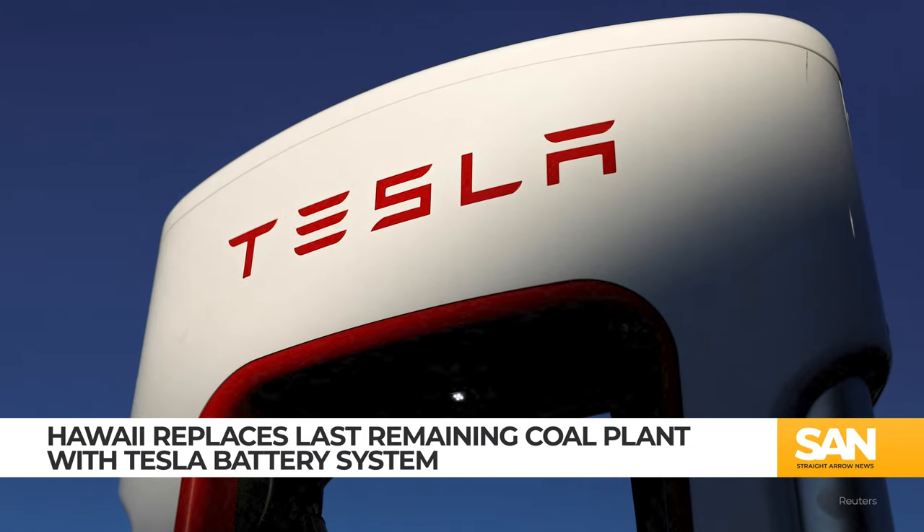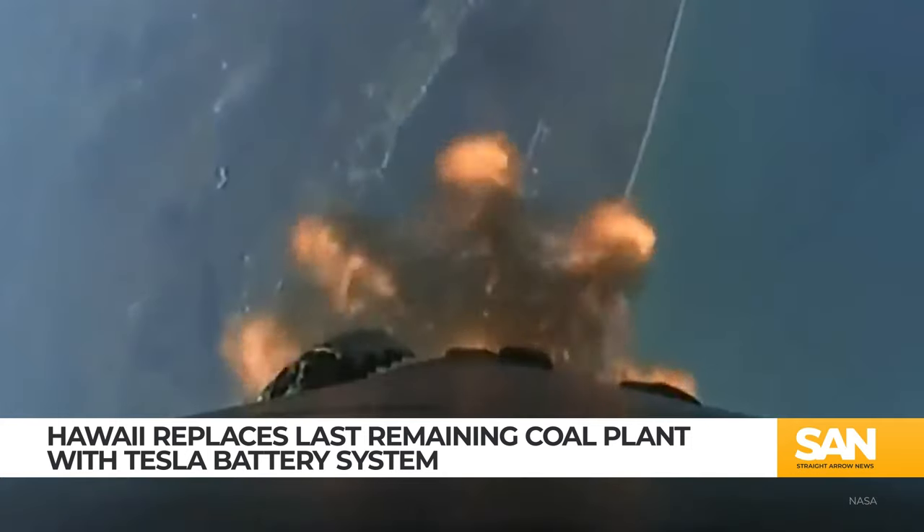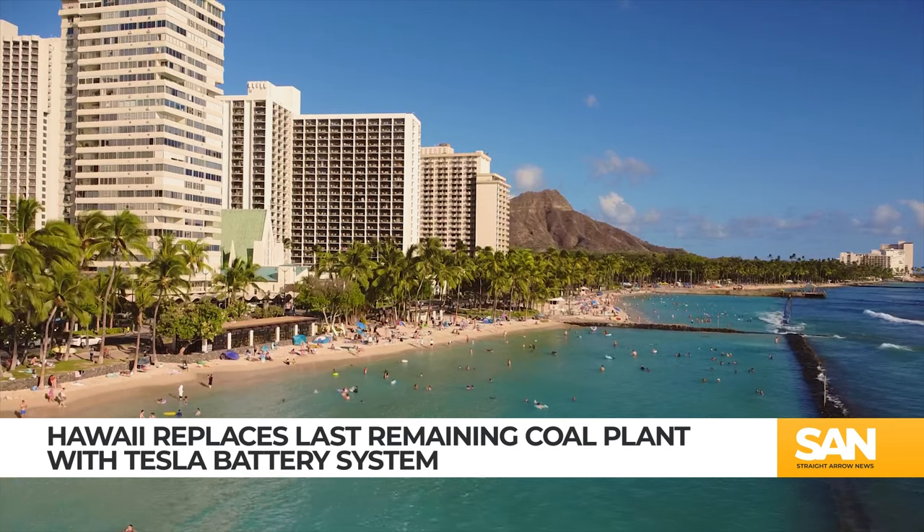Tesla has used its batteries to power a number of different things — cars, homes, even starships. And now they're set to help keep Hawaii running, too.